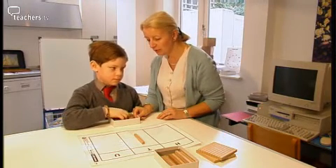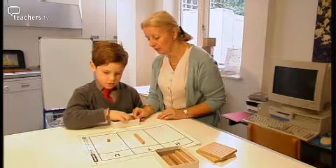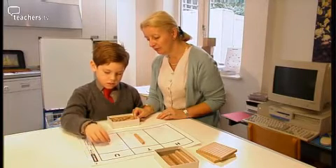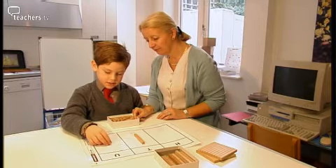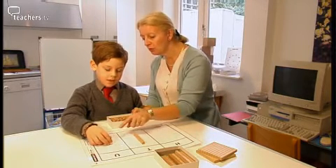Can you make eleven for me now? How do we go? One more. [Child counts]: Ten... eleven. One more... eleven... twelve.